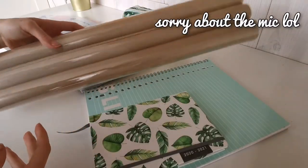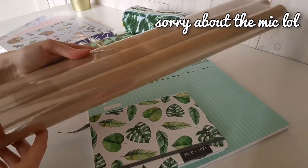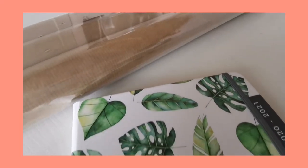Next we have this wrapping paper for my books. It is very basic but also very strong so it can keep my book safe.